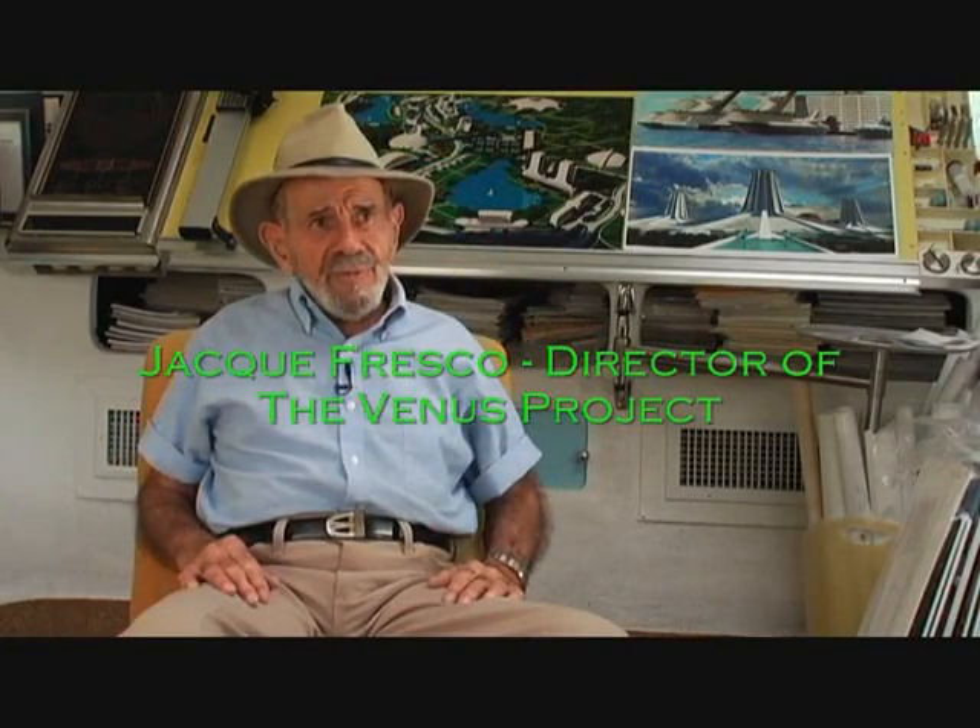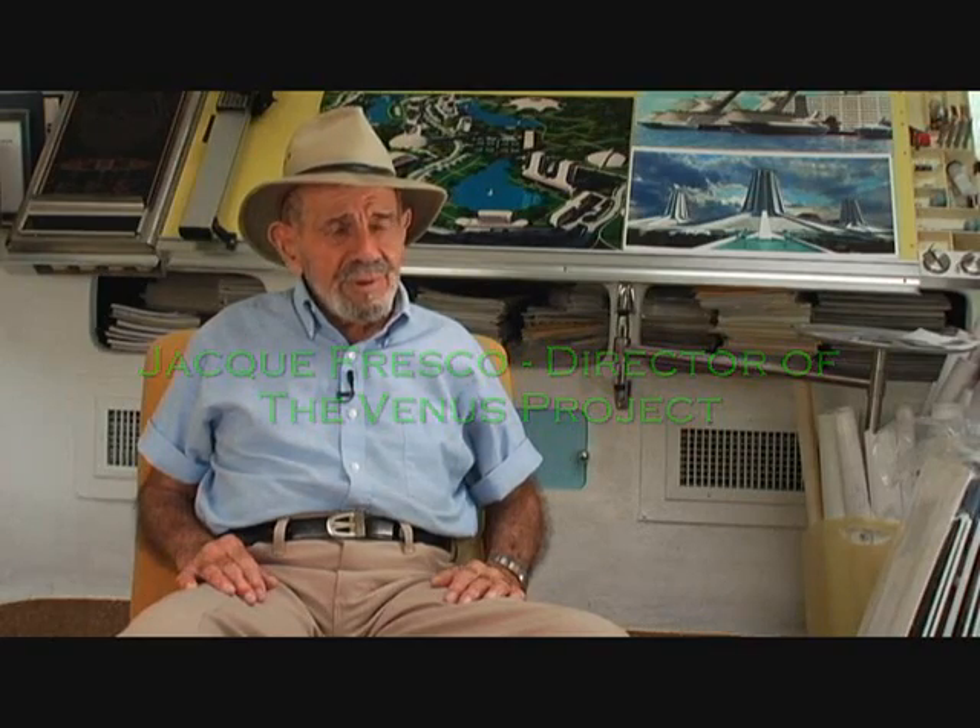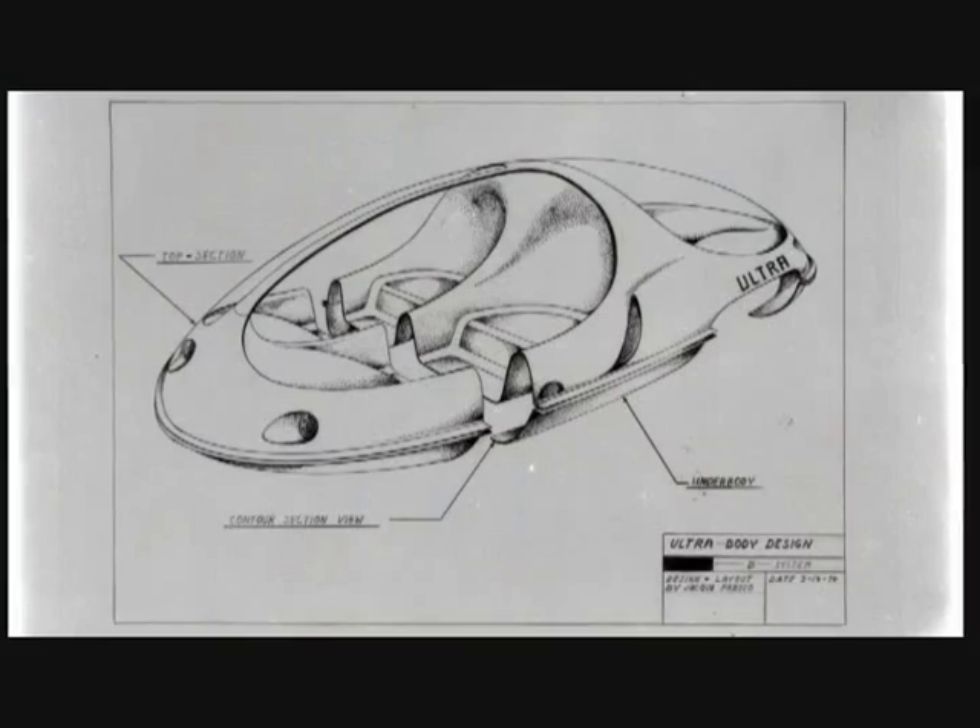I was looking at all the automobiles with all their parts, including the Volkswagen with its 5,500 parts, and I said, gee, there must be a better way to build a car.